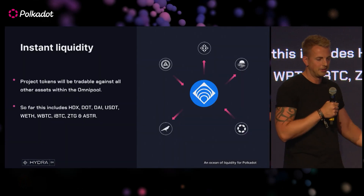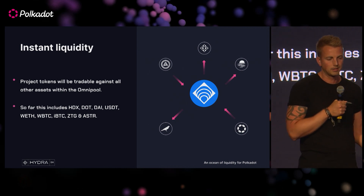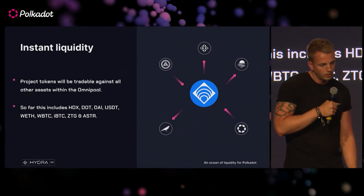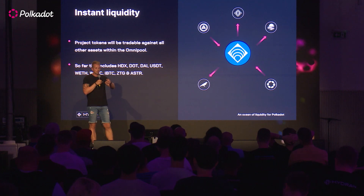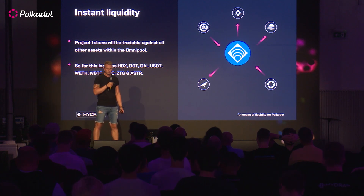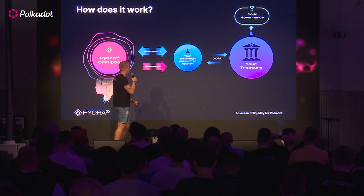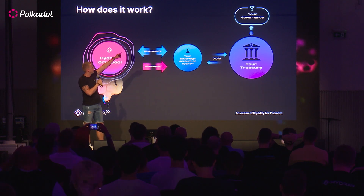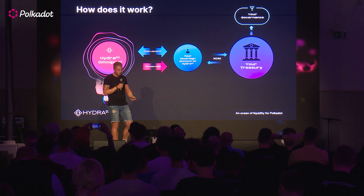You don't have to worry about what you're going to pair those tokens with or what tokens will be available. The moment you provide liquidity to the Omnipool, you instantly get access to all other tokens in it — currently HDX, DOT, DAI, USDT, Wrapped ETH, Wrapped Bitcoin, IBTC, ZTG, and ASTAR. You can expect to see CFG in there within a few days, as their governance recently approved a motion to add liquidity to the Omnipool via this method. They have approved it and any day now it will be enacted, minting their token into the sovereign account on Hydra and depositing it into the Omnipool.